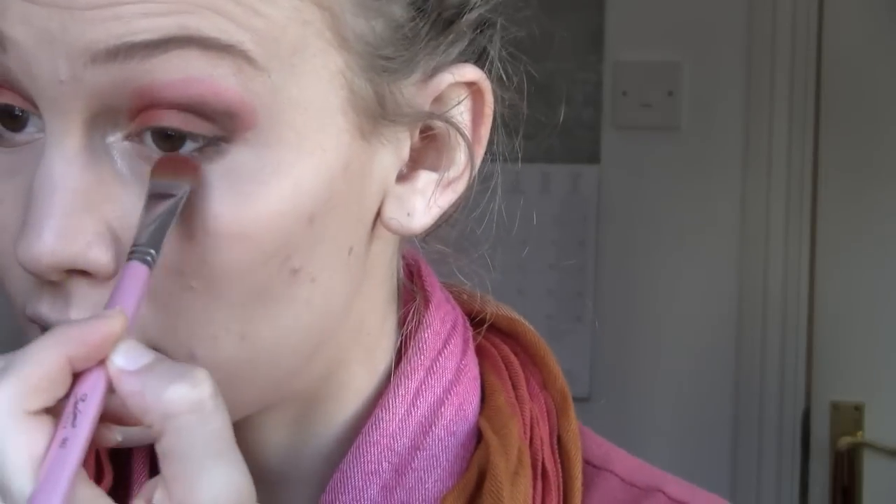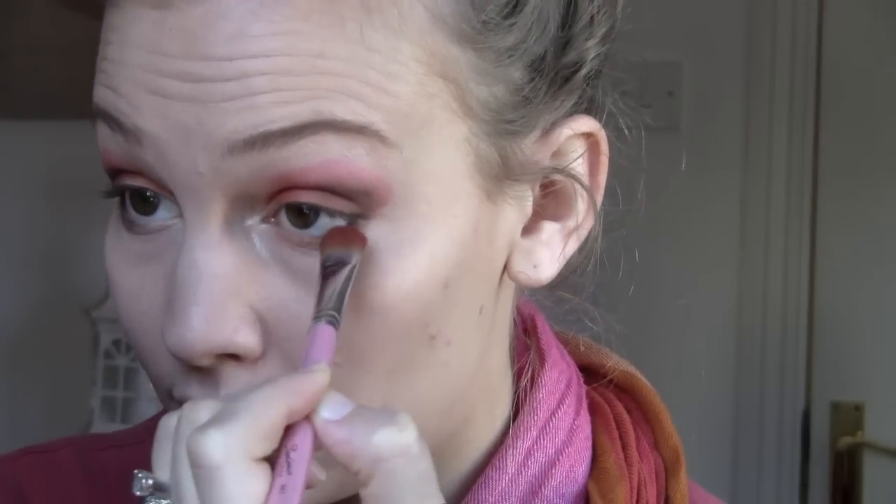Now I'm taking the flat eyeshadow brush that I used with the orange, and I'm going to take some more of the orange and place it on the middle part of the lower lash line — kind of everywhere that you didn't apply the brown, except for right in the inner corner, because you don't want a big blob of orange there. Next I'm going to take a clean fluffy brush and just kind of blend these colors out a little bit. I don't want to blend them too much because I don't want to get rid of the pink — I just want it to be a little bit softer.